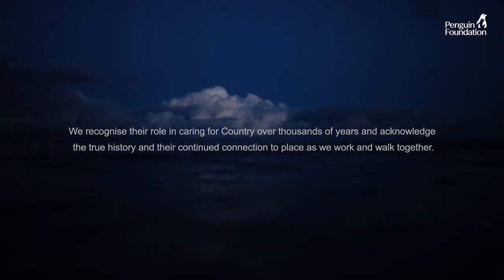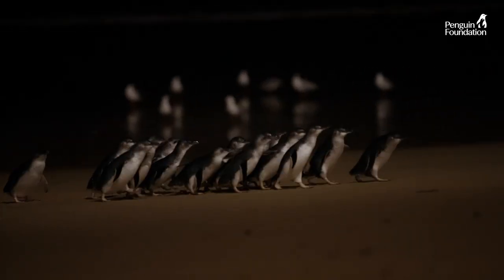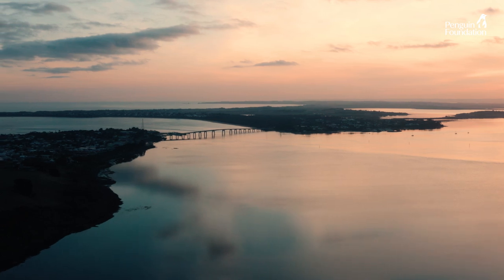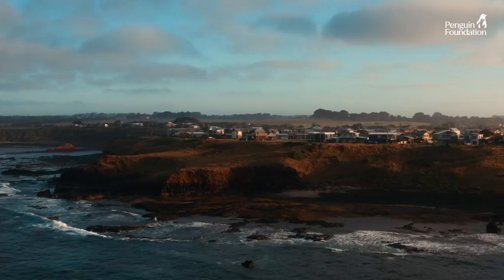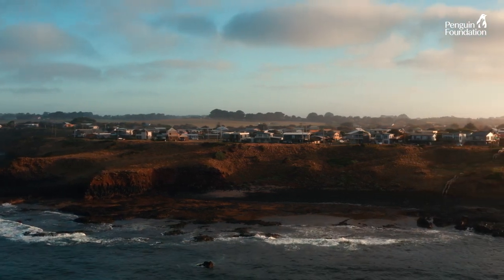For 2.4 millions of years, little penguins are coming ashore in Australia. With the arrival of humans, the marine environment has changed, bringing threats to penguins in the marine habitat. Humans might be the driving force behind those threats, but we are also the answer to stop them.